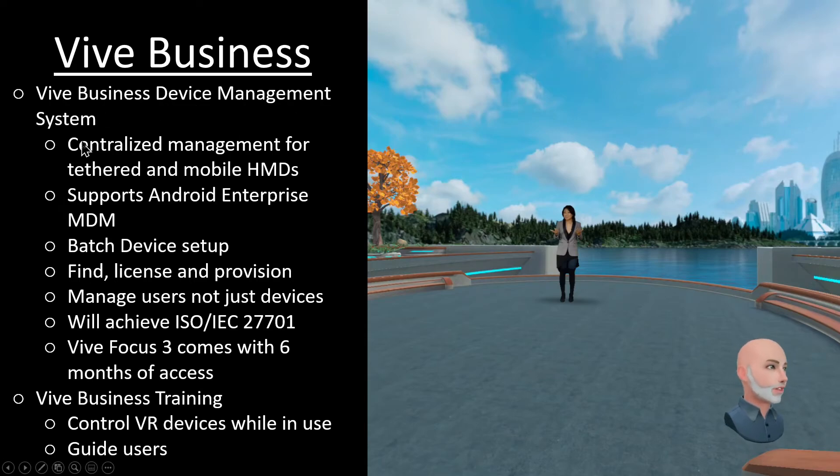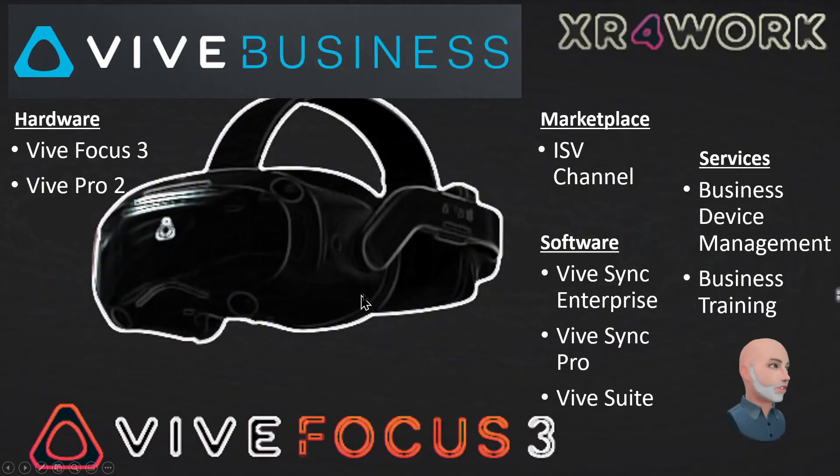Those were the last components — the Vive Business Device Management and MDM, a mobile device management system for Vive devices, also making the Vive devices compatible with existing Android Enterprise MDM solutions. They talked about some regulatory compliance standards they're looking to meet, some analytics they're looking to provide, and then this Vive Business Training — which I imagine is a piece of software that allows an external user with a tablet or PC to view and control some of the experiences that users within the headset are having.